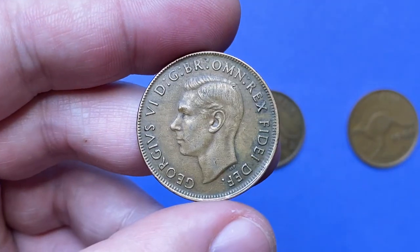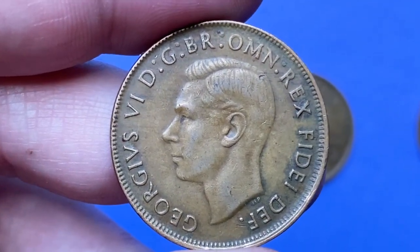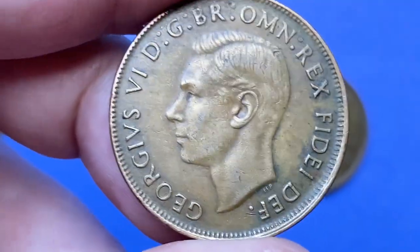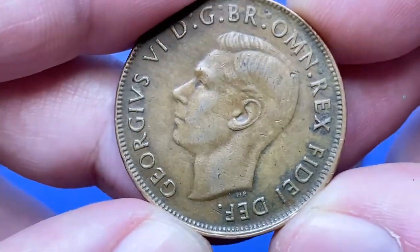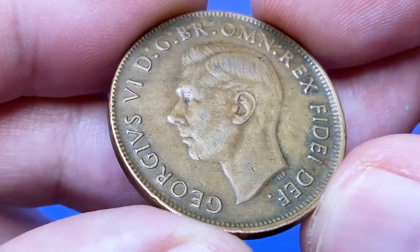Next comes the 1952 Australian penny, an error coin which is at least one grade higher than the previous one, but in terms of eye appeal we see more faded surfaces, particularly towards the rims. The weight, diameter, and metal content are the same.